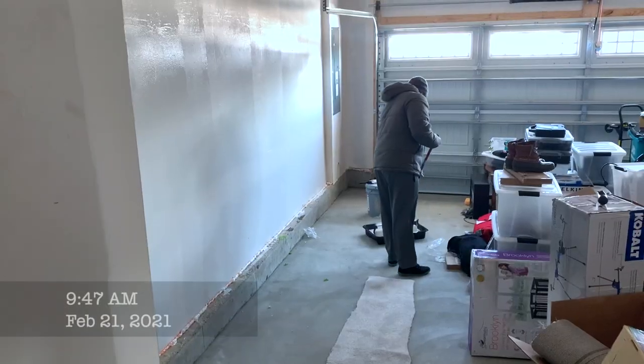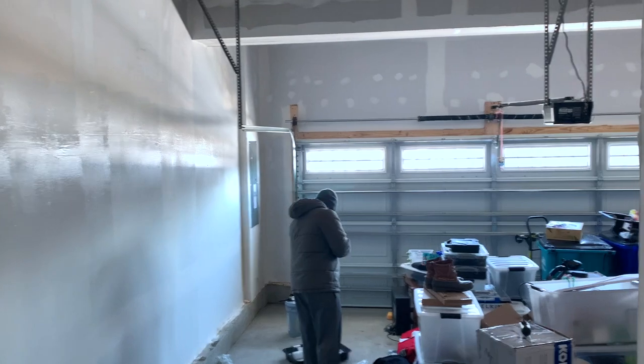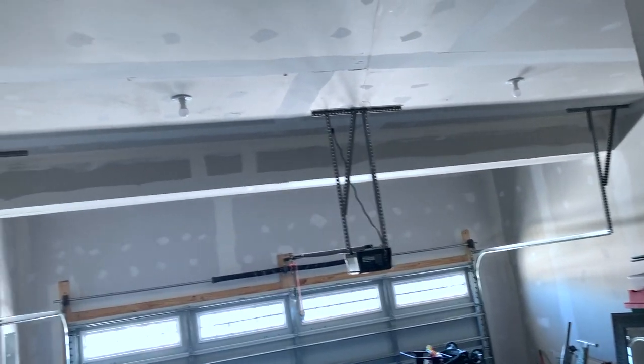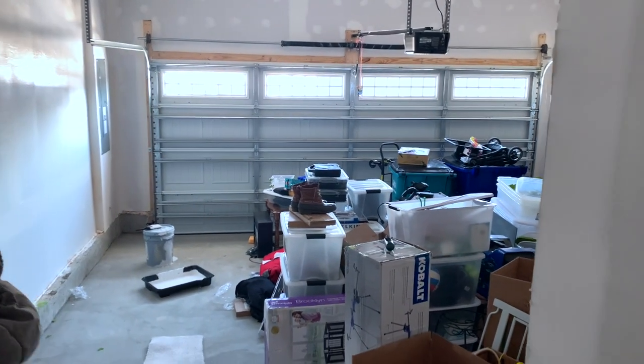The first step in our garage project is to paint. We wanted to make sure we painted all the walls and the ceiling and then we would tackle the floor next. For the walls we kept it super basic — Manuel just went to Sherwin Williams and got some basic flat white paint and we painted all the walls in the exact same color.